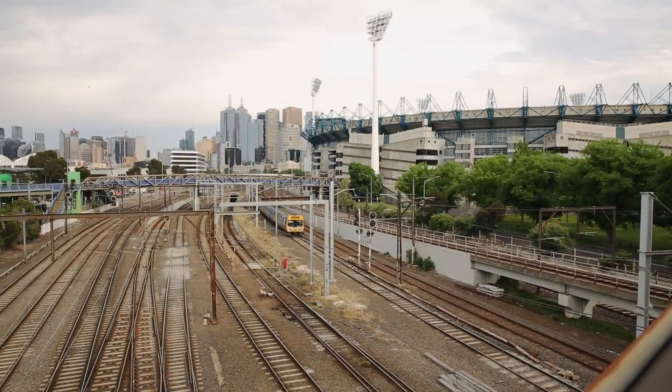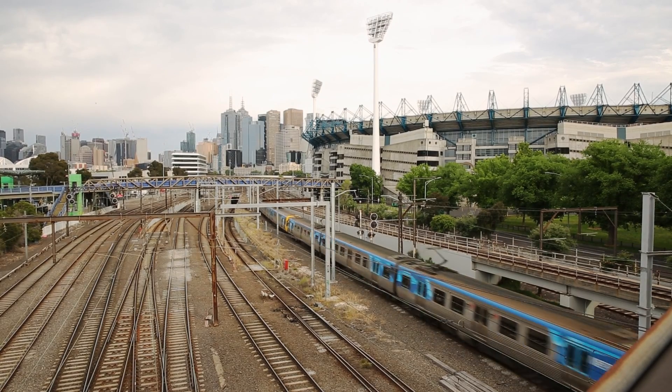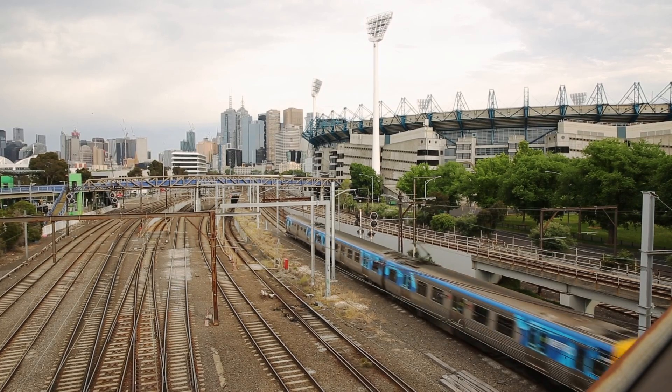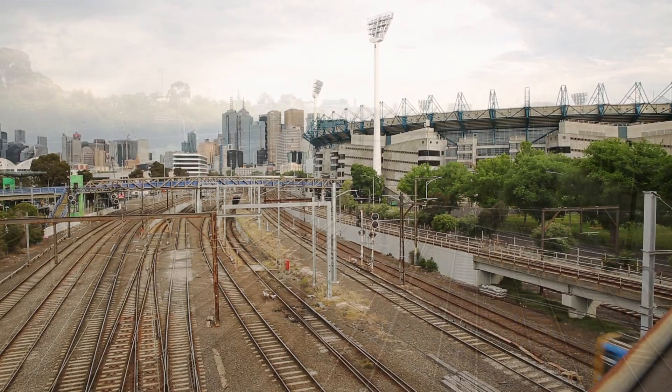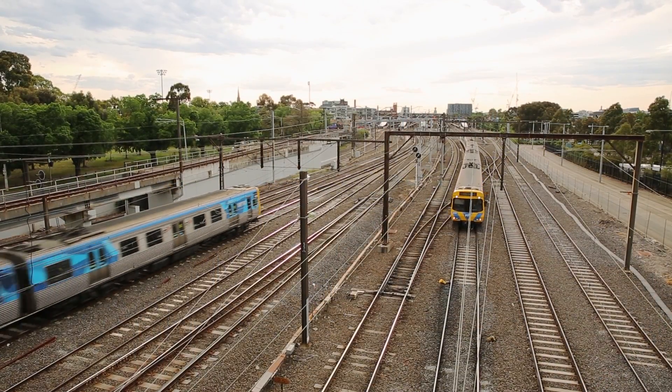This area is often inaccurately — particularly in the media — referred to as the rail yards. This stems from the fact that up until the mid-90s, a big yard called Jollymont Yard was located in this area, along with Jollymont Workshops. However, it's not a yard anymore, and all the tracks you can see here are running lines. There aren't any sidings.